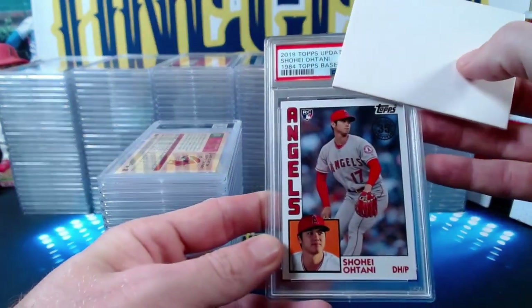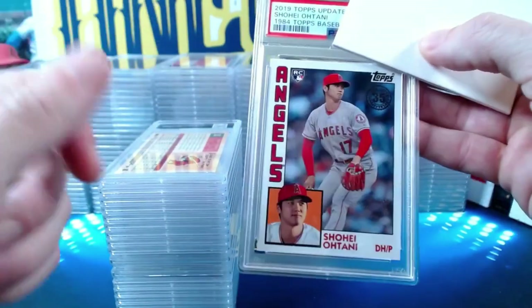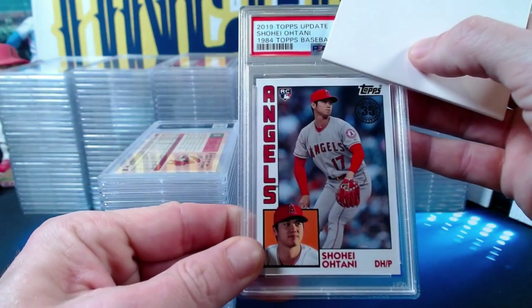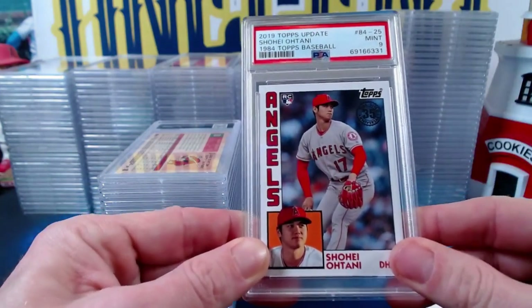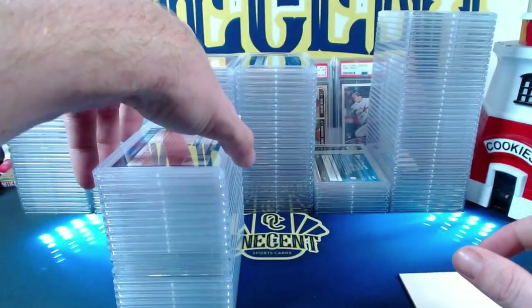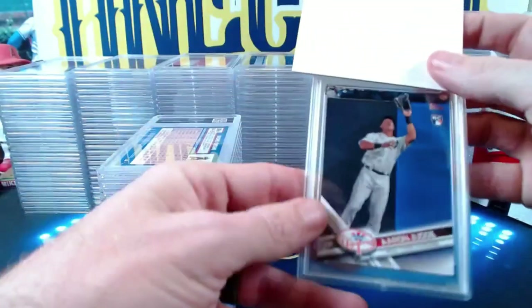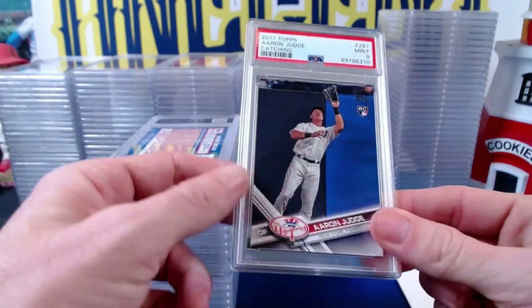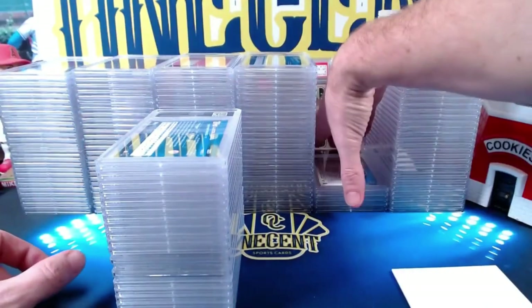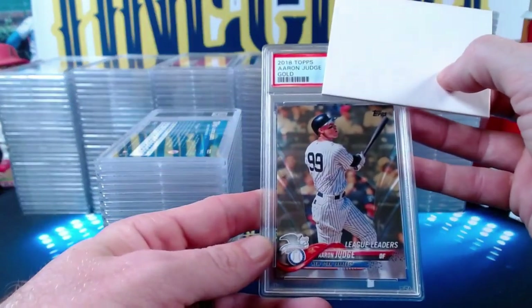The 2019 Topps Update Shohei Ohtani 1984 Topps design error card — it has the RC logo even though he wasn't a rookie in 2019 — comes in at a Mint 9. Back to Aaron Judge: the fourth flagship base rookie comes in at a Mint 9 — so three of five flagships are gems. A 2018 Topps Aaron Judge gold parallel League Leaders comes in at a Mint 9.